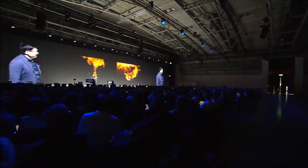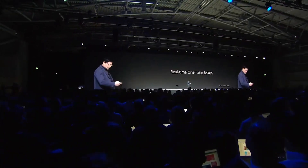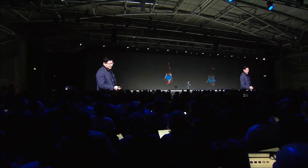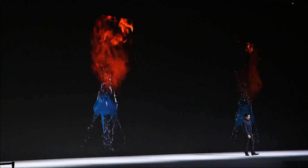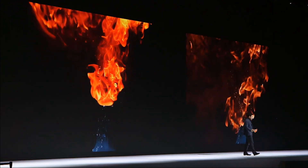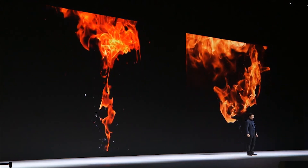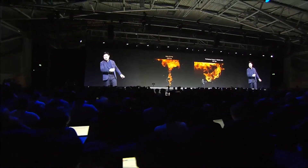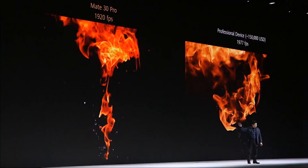Sorry, I moved too quickly — let me show that again. This one is from the Huawei Mate 30 Pro, and that one is from very expensive professional equipment. Compared with other smartphones they are not even in the same level, so I won't show that comparison — the difference is too large. But compared with the very expensive professional equipment, you can see we actually have even more color detail.